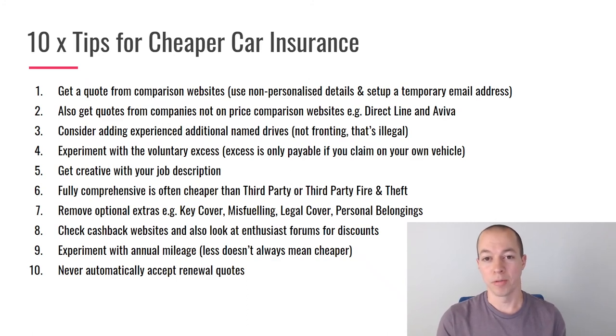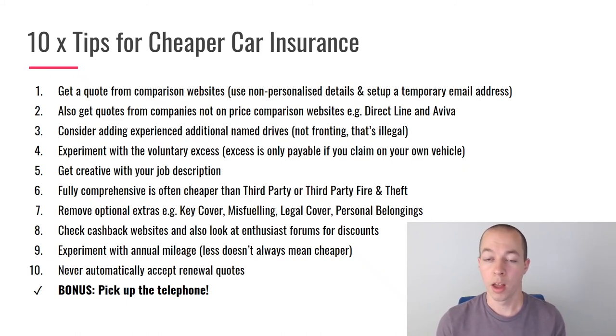The bonus tip is my favourite and has probably saved me the most money: pick up the telephone, especially for renewals. Every year when my renewal comes through I call and say, 'I've got the renewal quote, it's higher than last year — what can you do before I start contacting other insurers?' That one call, taking 15 to 20 minutes, usually saves me £100 or more. For new policies it's also worth calling after getting an online quote to ask if they can do better — many companies will engage and give you a cheaper price to secure your business.